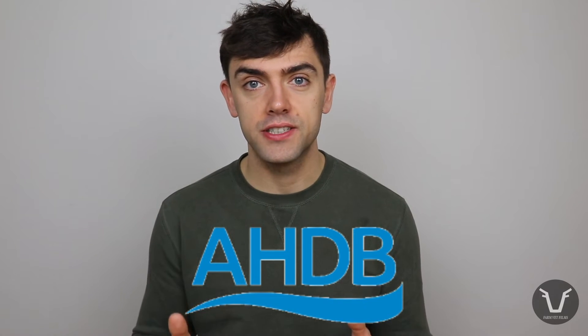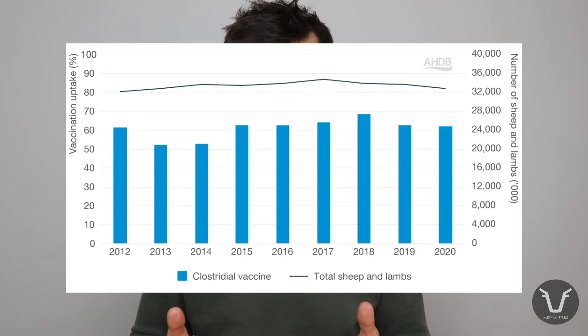They're still widely used today and they are very effective. AHDB — that's the levy board for farmers in England — reckons that somewhere between 60 and 70% on average of sheep in the UK are vaccinated with some sort of Clostridial vaccine.